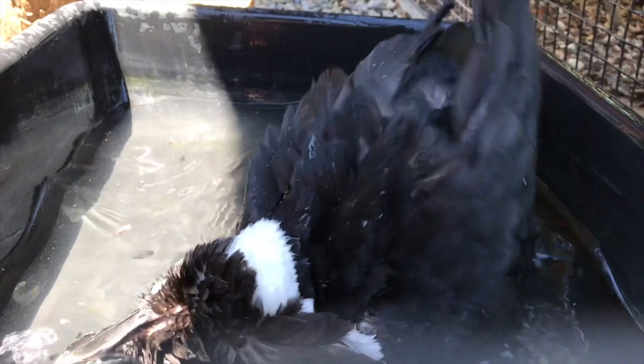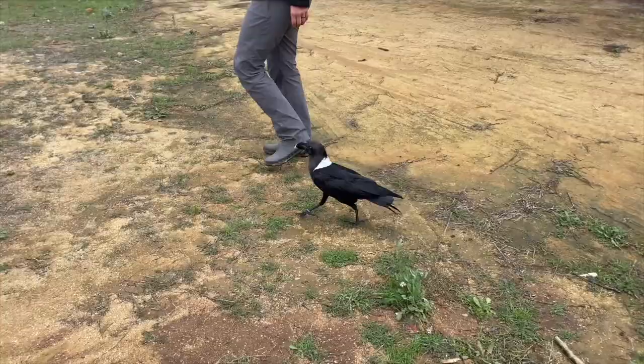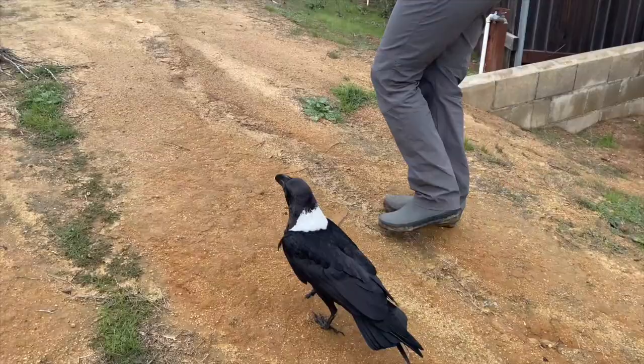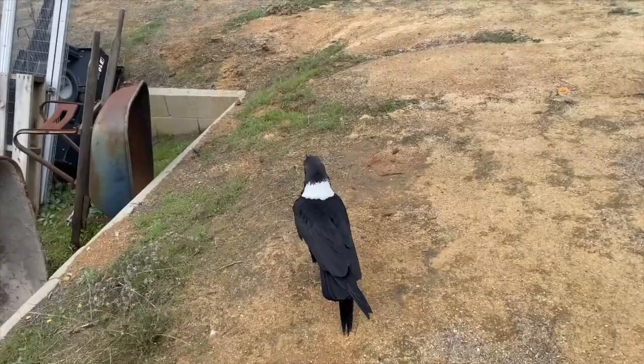He was given to Ann by a wildlife rehabber colleague. He is an adult and she's had him for about four months. He is in a good-sized enclosure with lots of varying perches of different heights that he hops onto readily. He eats well. She clicks every time she puts food down and has not yet tried to do any training other than clicking when she puts food and water down. He has become less afraid of her presence but will not come near her. He is very wary of novel items — her attempts at environmental enrichment using food dispensers or hiding food get no attention from him at all.